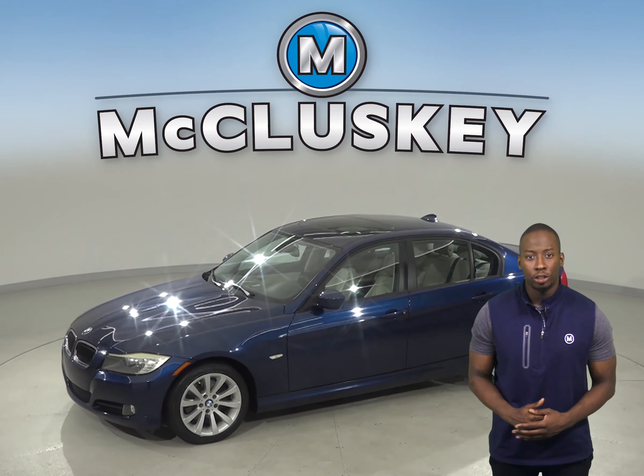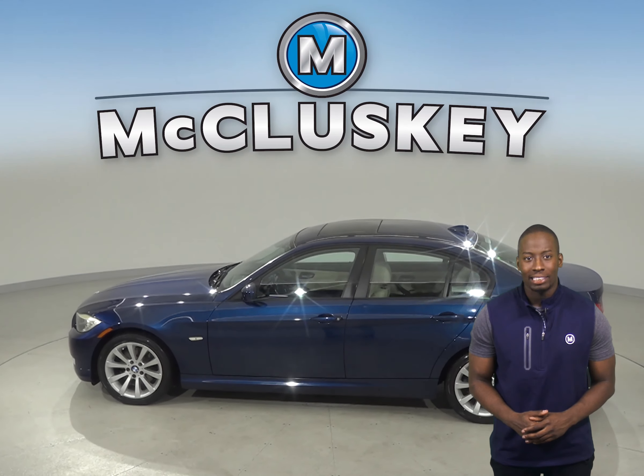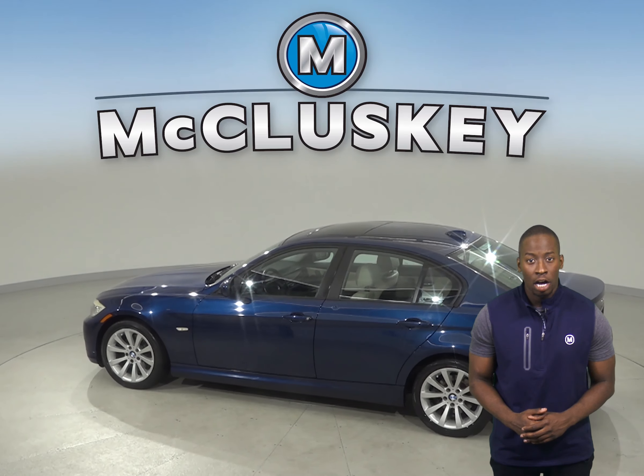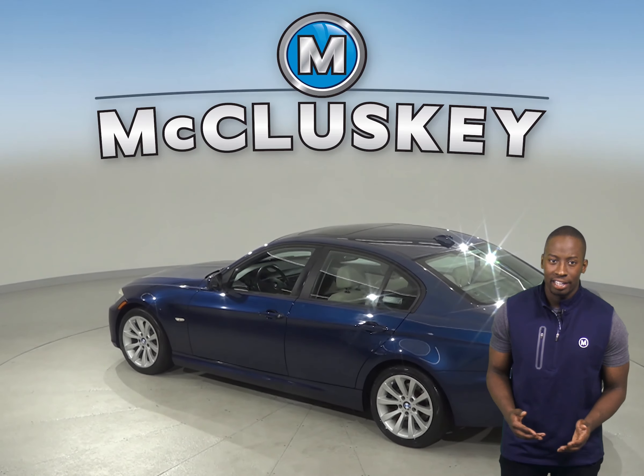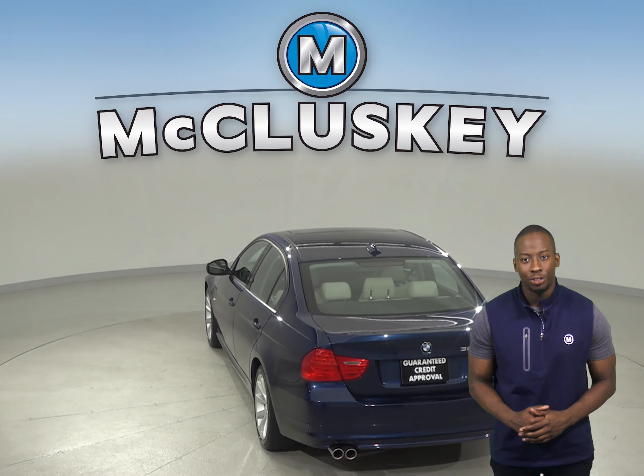You'll have automatic temperature control along with front dual-zone AC. There are also dual front and side impact airbags and ABS brakes, along with speed-sensing steering. The driver and passenger seats are both powered, and you'll find comfort in the leather upholstery.